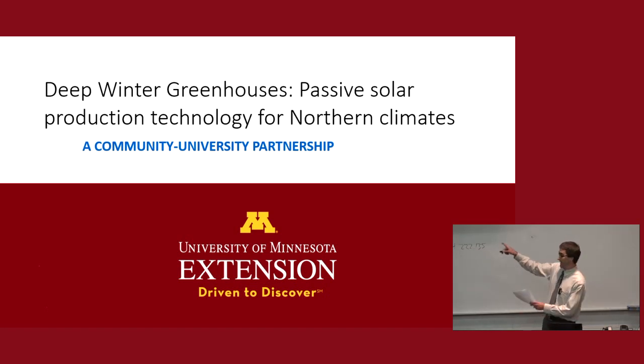Afterwards we'll have a reception outside in the atrium. There are posters and handouts towards the back. We have Carol Ford here, who is probably the first passive solar deep winter greenhouse producer in Minnesota and has helped spearhead a lot of this work. We also have Ryan Pesch, an extension educator from central Minnesota who's done a lot of economic feasibility analysis of deep winter greenhouses. Please come to the reception, chat with us, ask us questions, and we'll have Q&A after this too.